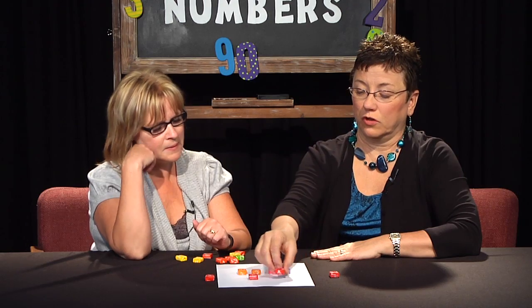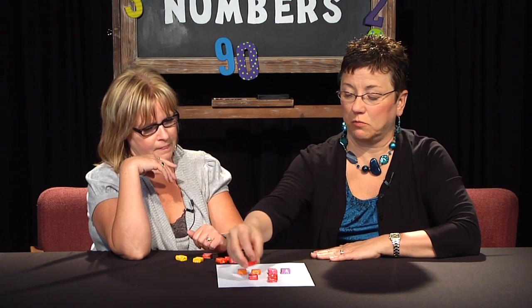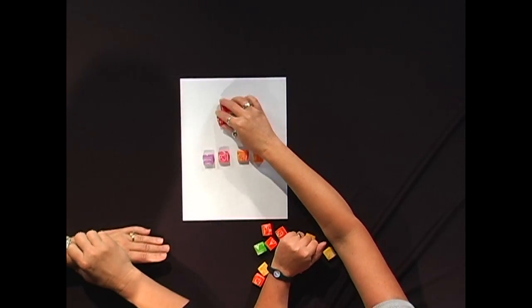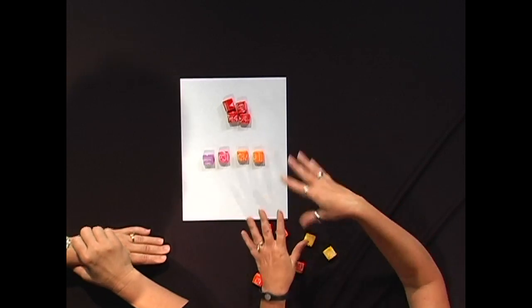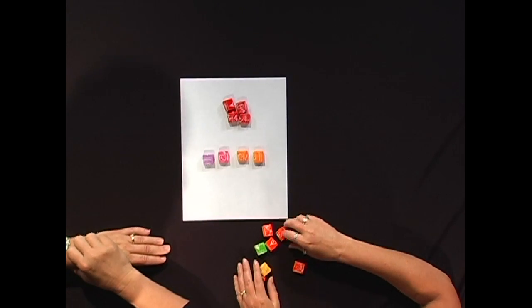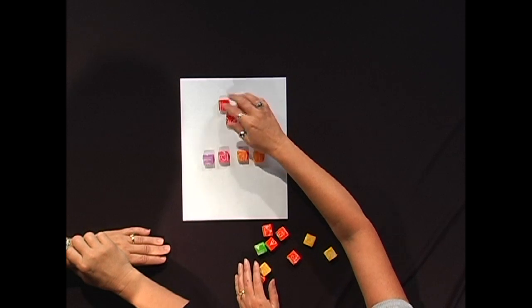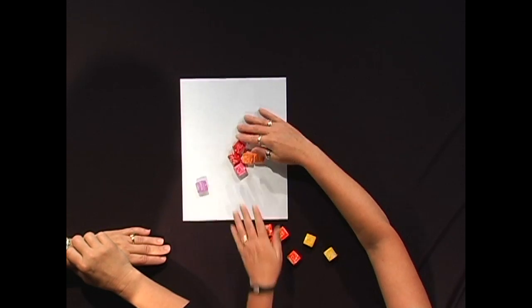Could you also do this to change the shape? You sure could, and ask them which one has more now. You could change the shape, you could spread them out, there are all different things you can do. They might be able to see through subitizing as well, but we're going to do another one.